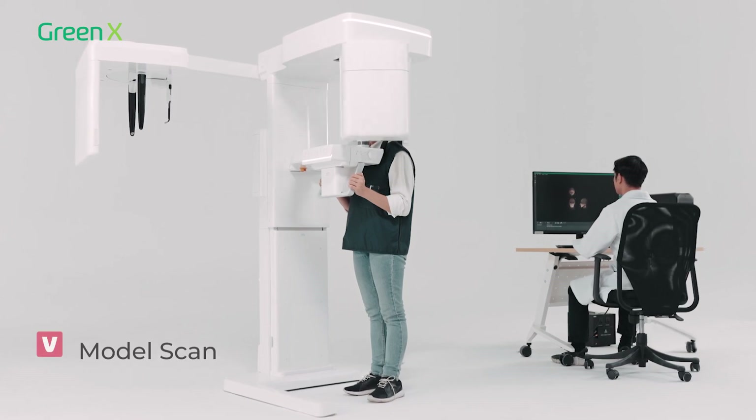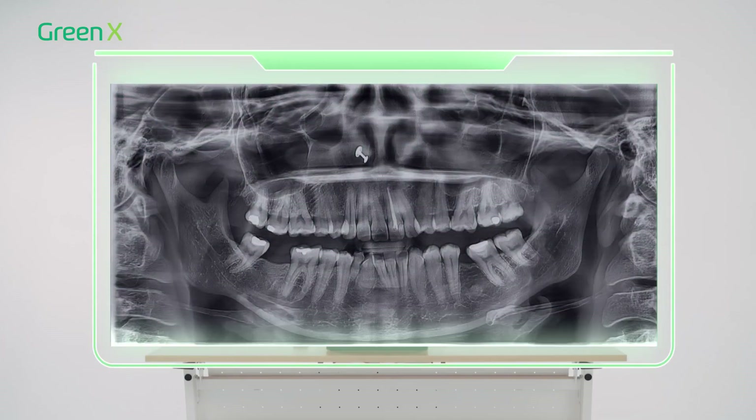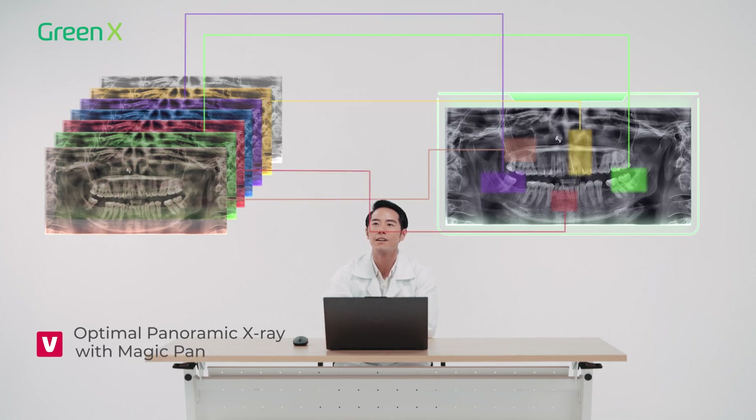Treatment planning and documentation is made easier with model scan integration. Vartek Green X offers powerful AI tools that provide greater convenience and predictability on clinical outcomes.